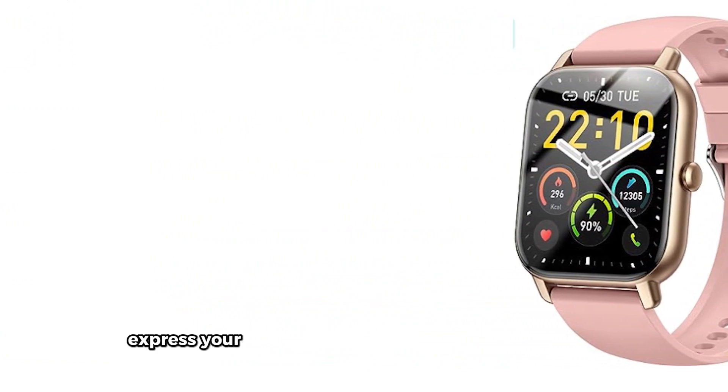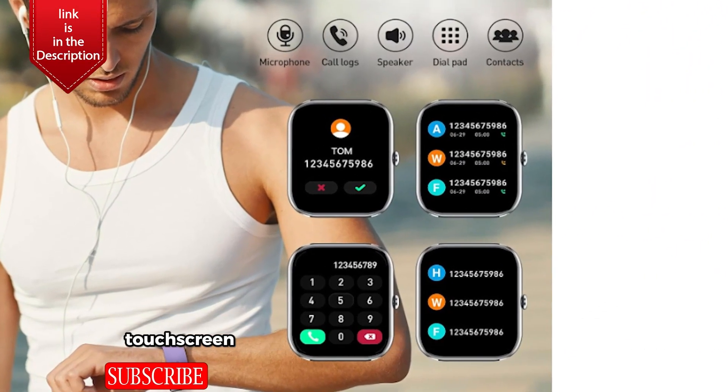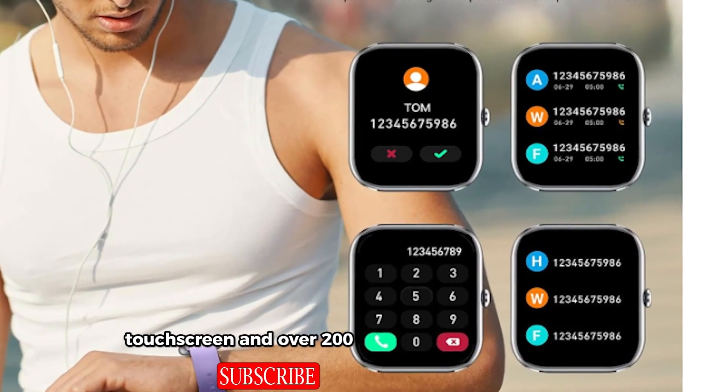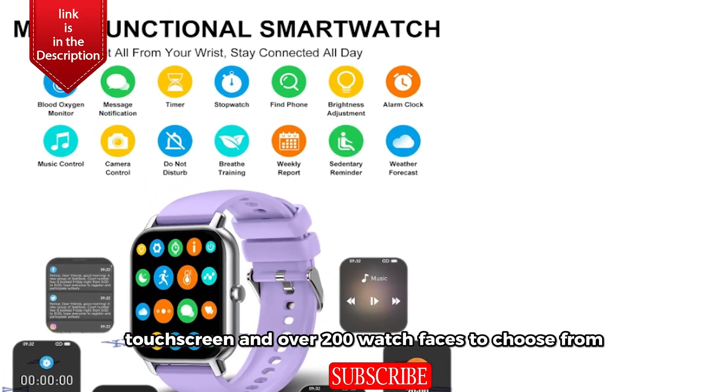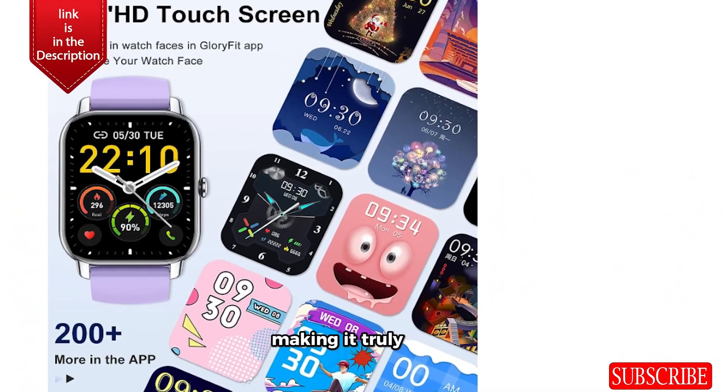Customization. Express your unique style with our customizable 1.85" touchscreen and over 200 watch faces to choose from. Personalize your smartwatch with your favorite photos as wallpaper, making it truly yours.